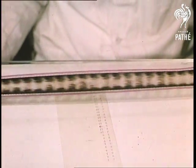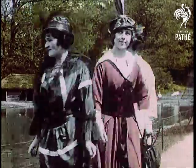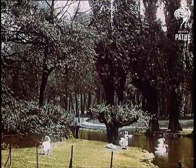Not all of this old film is black and white. Pathé produced this colour fashion film in 1912, with 200 women employed stenciling the colours in frame by frame.